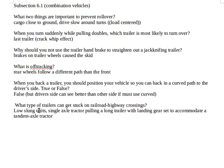You should straight-line back whenever you can. What type of trailers can get stuck on railroad highway crossings? Low-slung units — units low to the ground — and a single axle tractor pulling a long trailer with landing gear set to accommodate a tandem axle tractor. If it's really long and there's a slight hill at the railroad track, when the wheels go over it, the center of that long trailer is going to get stuck on the tracks.